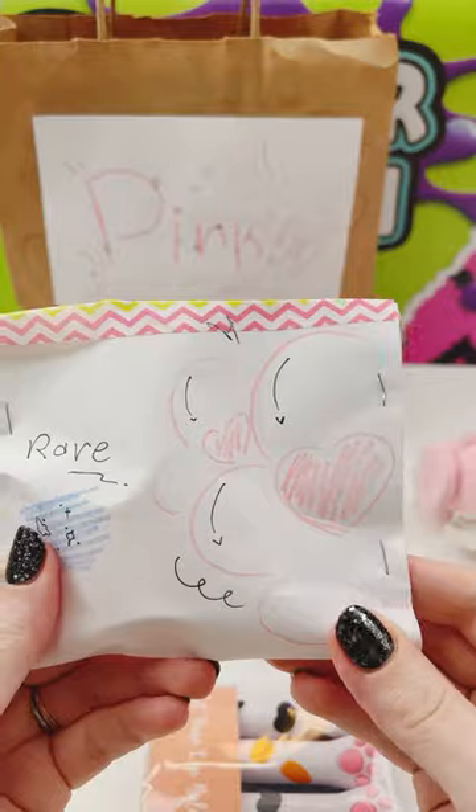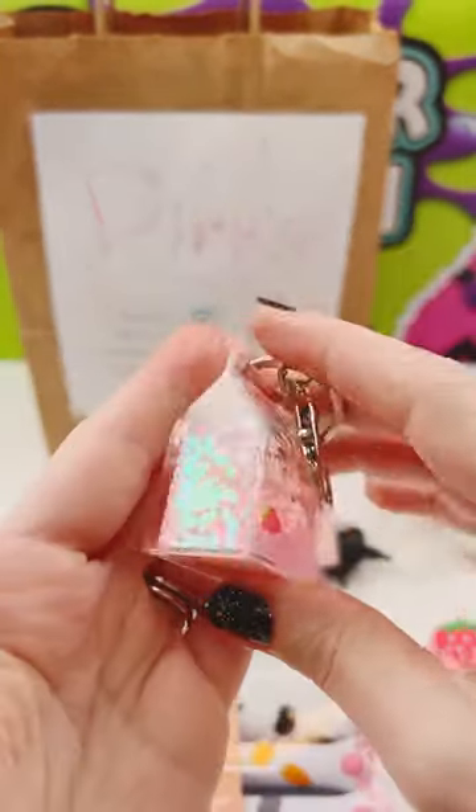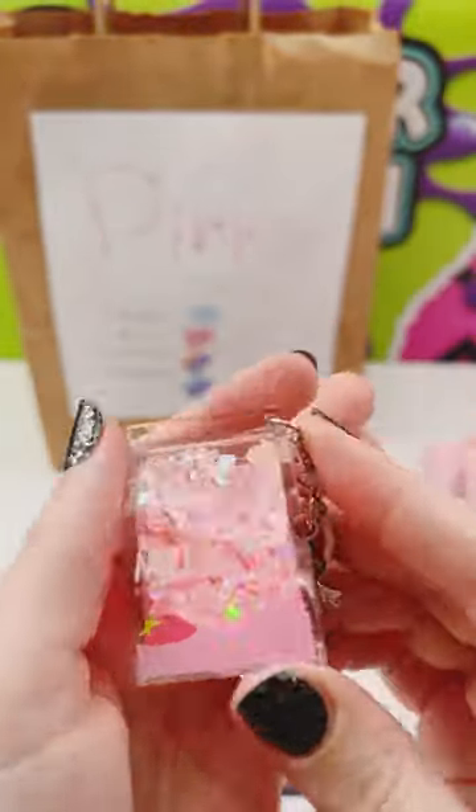Last one — the last one is rare. Oh my gosh, look at this keychain. It's got strawberry milk and so much glitter.